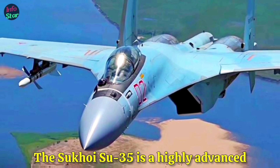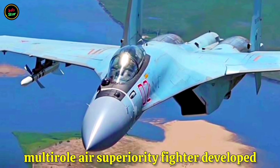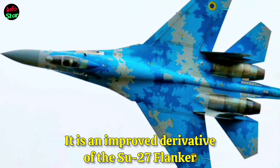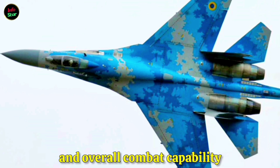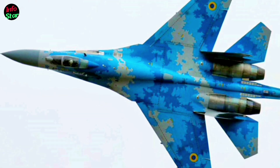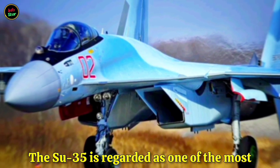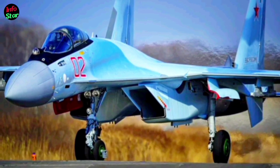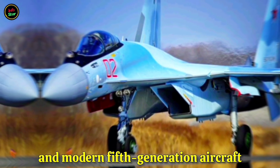The Sukhoi Su-35 is a highly advanced multi-role air superiority fighter developed by Russia's Sukhoi Design Bureau. It is an improved derivative of the Su-27 Flanker, designed to enhance maneuverability, avionics, and overall combat capability. The Su-35 is regarded as one of the most capable 4.5 generation fighter jets in the world, bridging the gap between older 4th generation fighters and modern 5th generation aircraft.